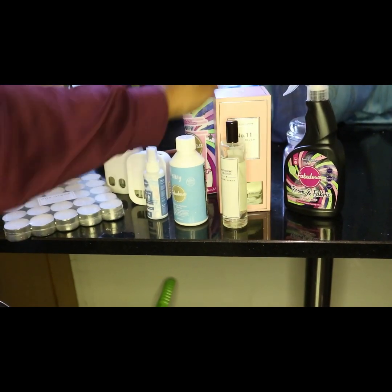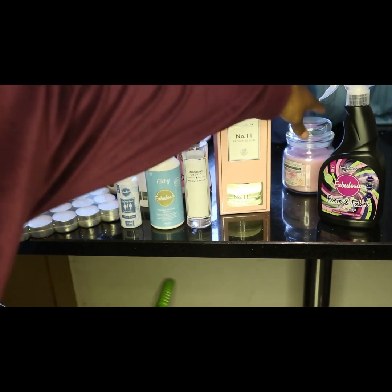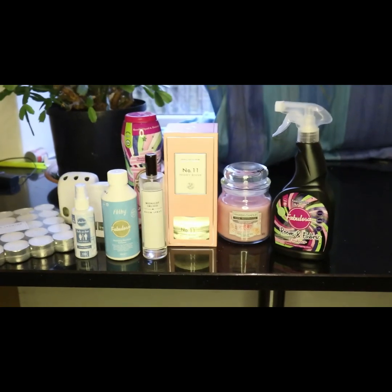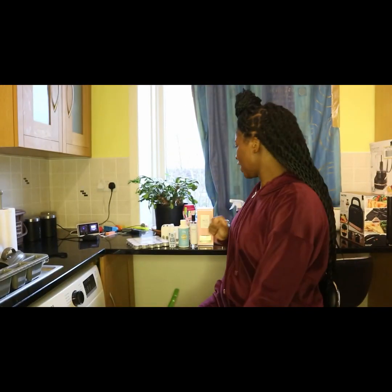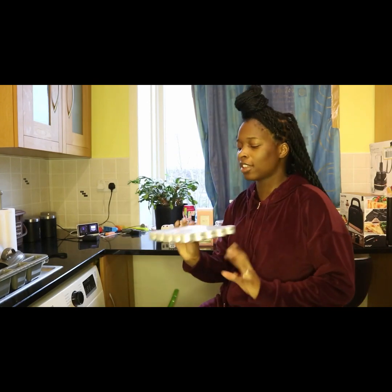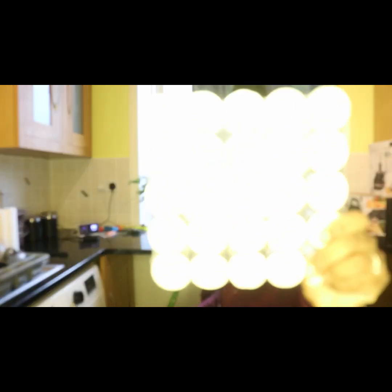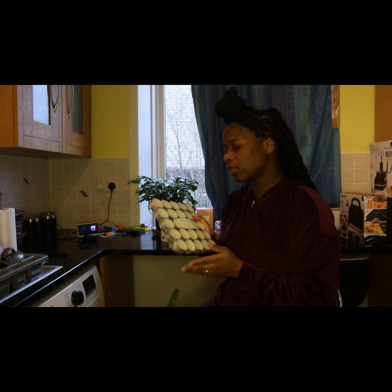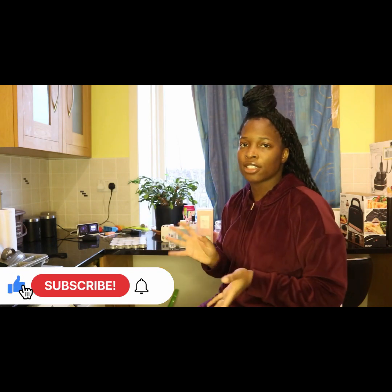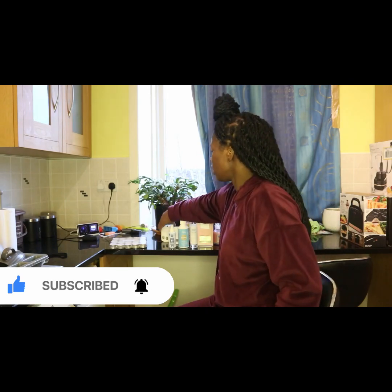Okay guys, here are some of the items I'm going to be talking about today. Let's start with the simple things — I've got these wild jasmine tea light candles here, from Asda. You get 50 tea lights and it was like three pounds. These are really nice, you can get different scents. It's just nice to put them in different rooms and light them when you want to relax a bit.